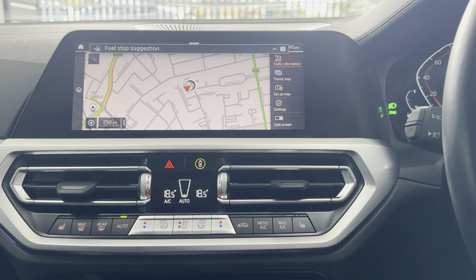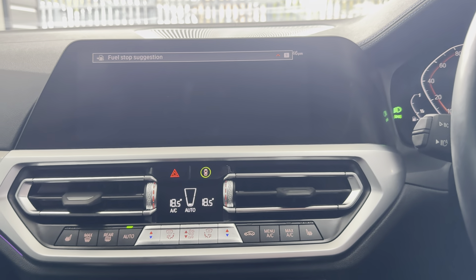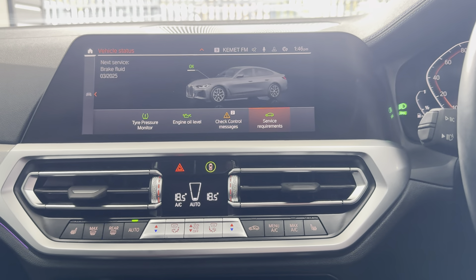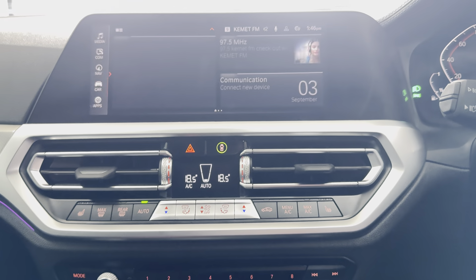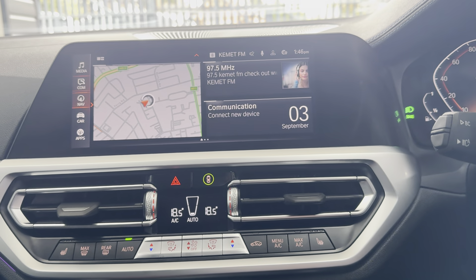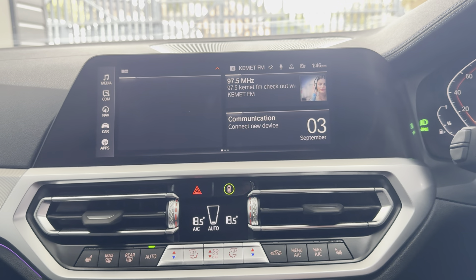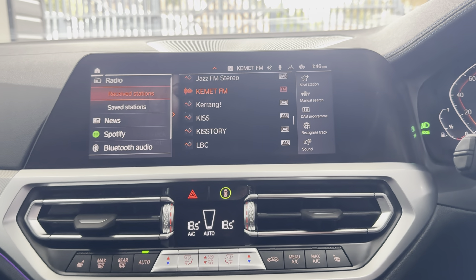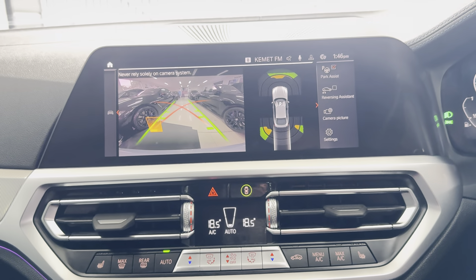You've got touchscreen navigation with a pre-installed app section that includes Alexa voice control. It's not required to have a service for another 18,000 miles, with two recorded services to date. The infotainment also covers telephone, audio, Apple CarPlay, Android Auto, DAB, Spotify, Bluetooth, USB lining, and a reversing camera.